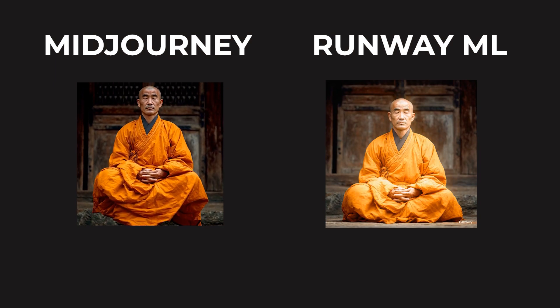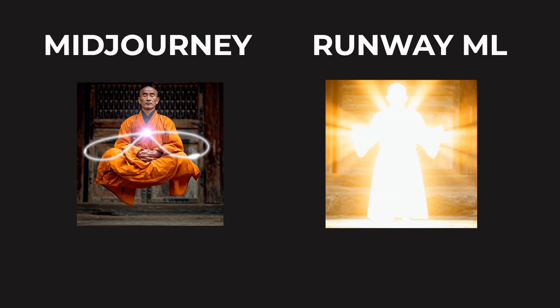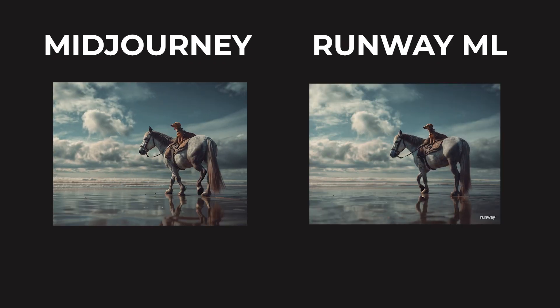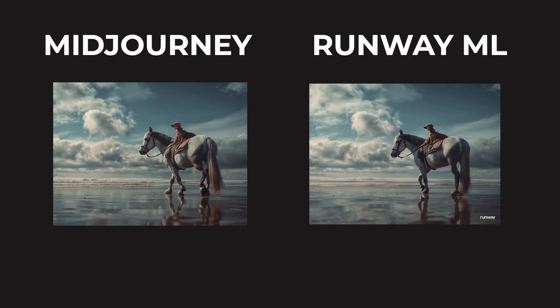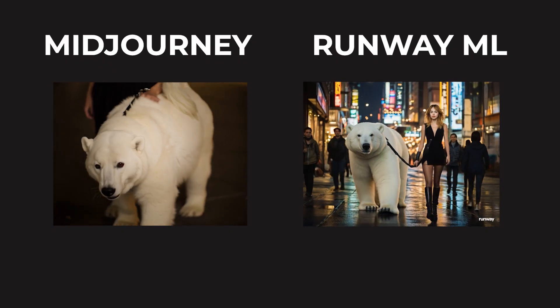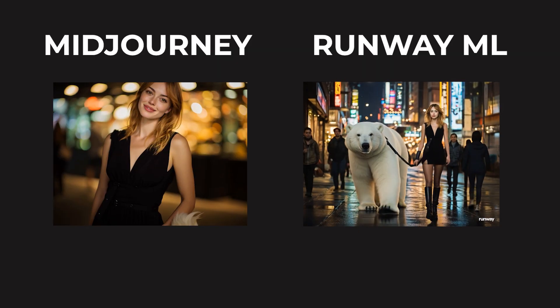Now let's look at RunwayML. In Runway's tests, the video generation focused more on the bright light around the monk than on the levitation; however, the monk did eventually kind of stand up and spread his arms. In the dachshund riding a horse video, the horse looks like he's about to trip multiple times, but the water is very well done. Regarding the woman walking the polar bear, RunwayML made the polar bear life-size, which is way more realistic, but they both walk kind of funny. So in summary, if you're serious about AI video generation, MidJourney's unlimited plan at $60 per month is worth it.